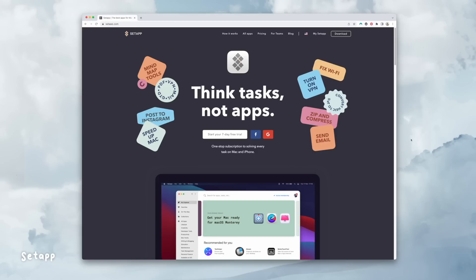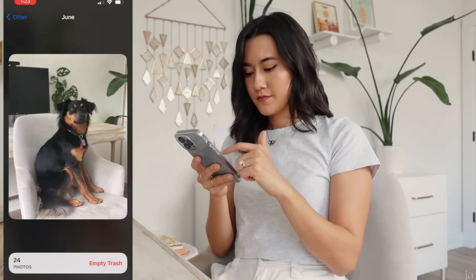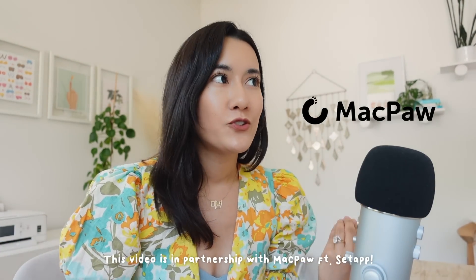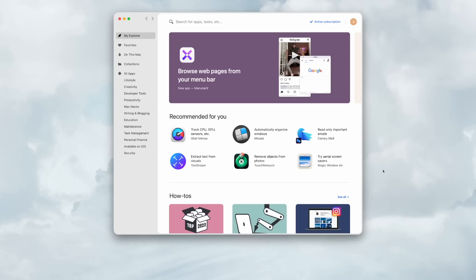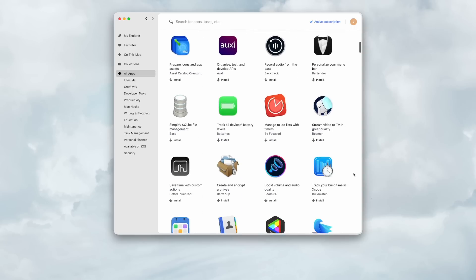On the topic of installing apps — I am a serial app installer — if you like to download and try lots of different apps, you're going to love Setapp. It comes from the same creators as Clean My Mac and Gemini. The makers are from MacPaw, a company based in Ukraine that creates world-class apps. Setapp is a productivity toolkit — a curated collection of the best apps where you pay one monthly subscription and download all the apps you want.